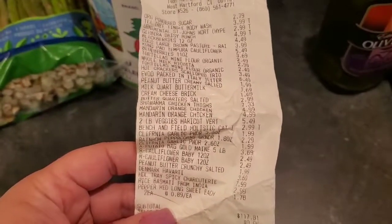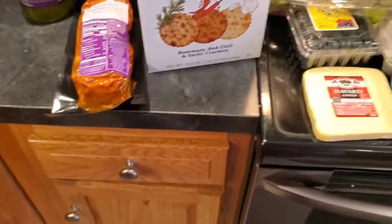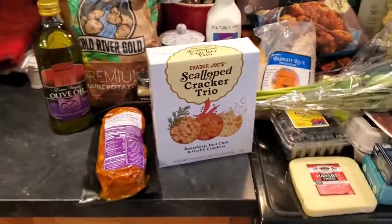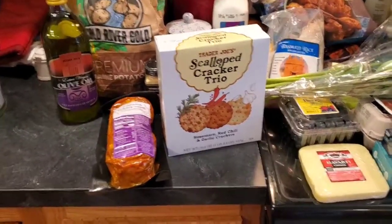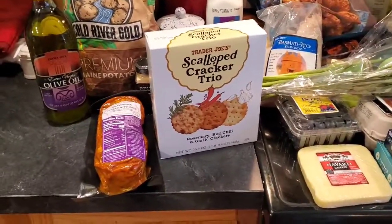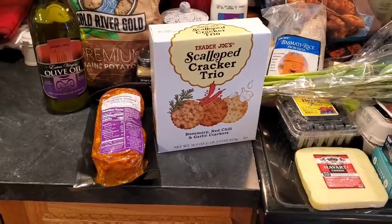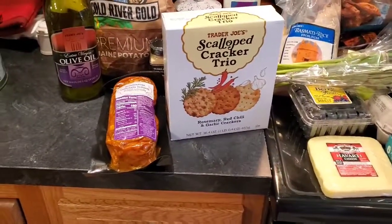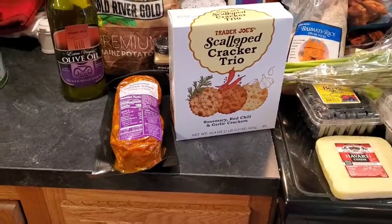I spent $118.76 at Trader Joe's. If you've seen my other Trader Joe's hauls more recently — I used to go every week, but now with everything going on it's a really long wait outside and takes up a lot of my time, so I don't go there weekly anymore. I try to stock up on things we like, so I go maybe once or twice a month. Our stores in Connecticut are really small and a lot of people go there, so there's a long wait.